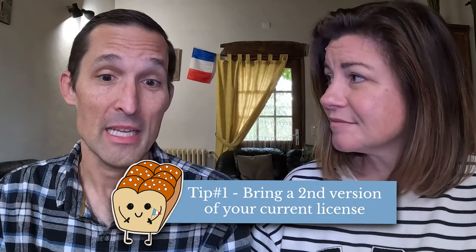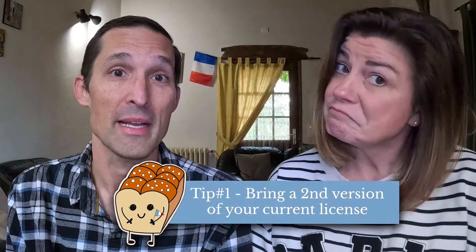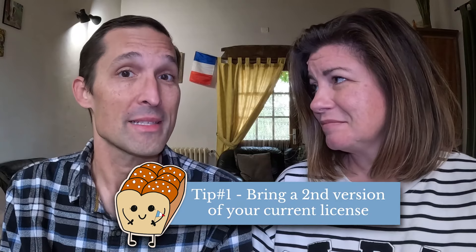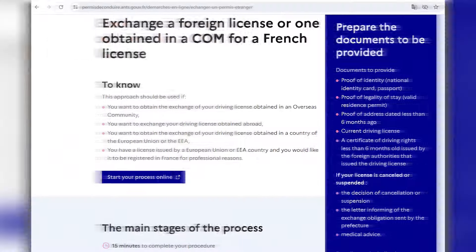One tip if you're going down this path: if you are in one of those exchange states, it's possible to bring two licenses with you. You can report your license lost — there are different ways to get a second license. That way you've got one license to send in to the French driving representatives — called ANTS — to get your French license, and you've still got a valid existing U.S. license for when you go back. Technically your French license, because of the reciprocal arrangement, will be valid in the U.S., but it's a little unfamiliar to many people. So we've heard of people doing that to preserve a copy of their U.S. license.